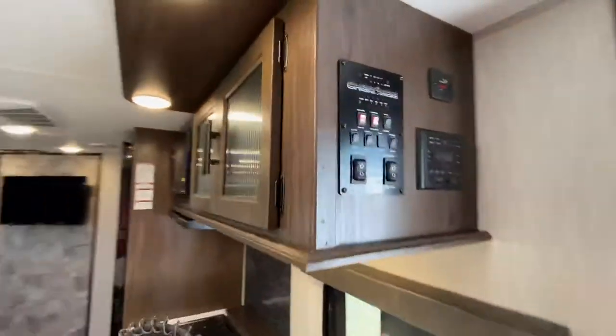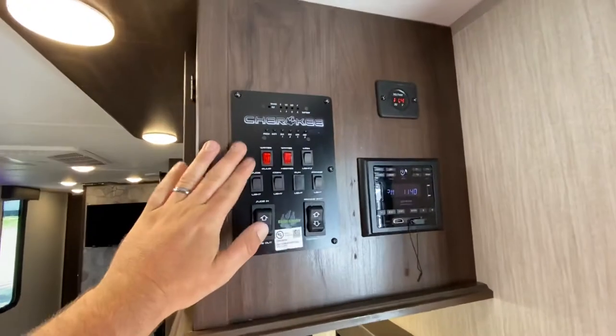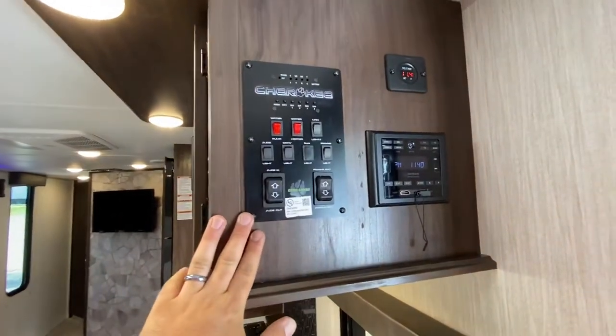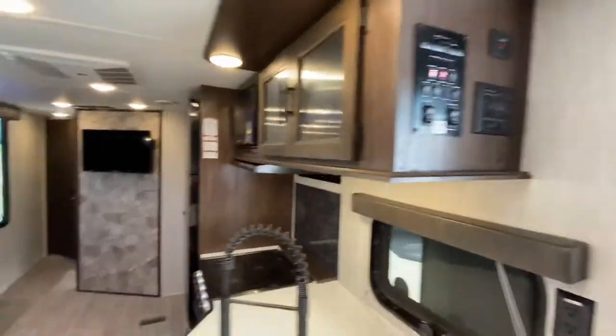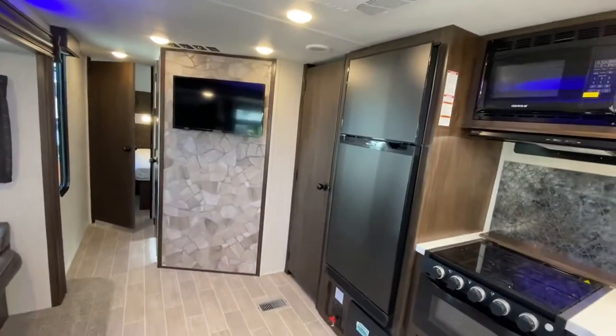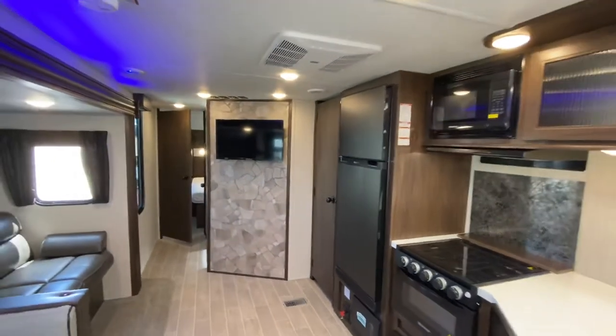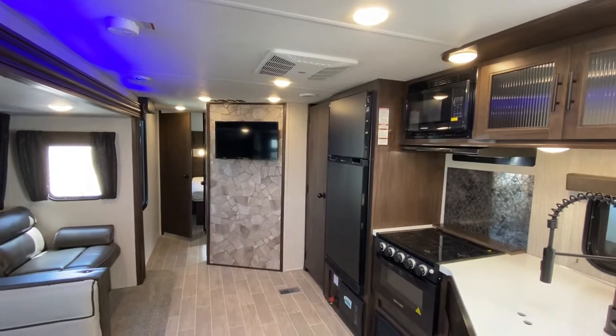The convenience center up here is where your monitor panel is — your lights. Everything on this can also be controlled from the Lippert app. We now have full compatibility with their app, so you can control the lights, the awning, the slide room, and the monitor panel for seeing your tank levels. All of that can be done from your phone.